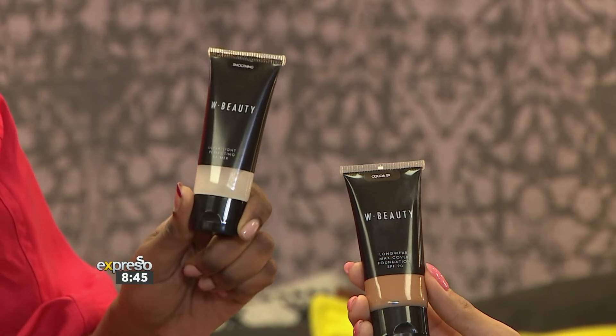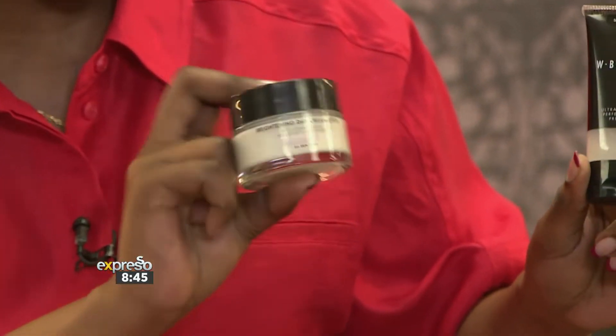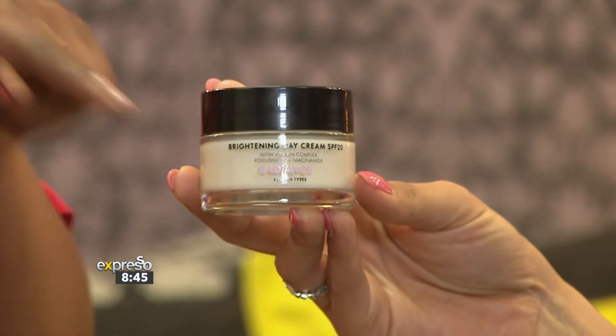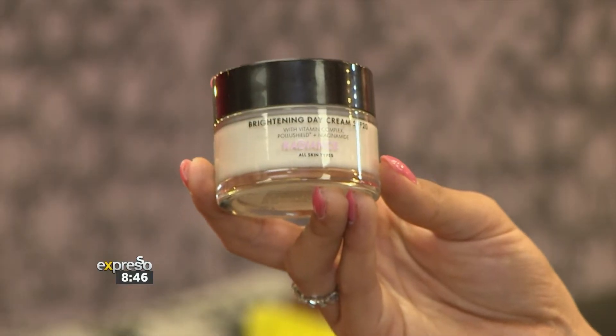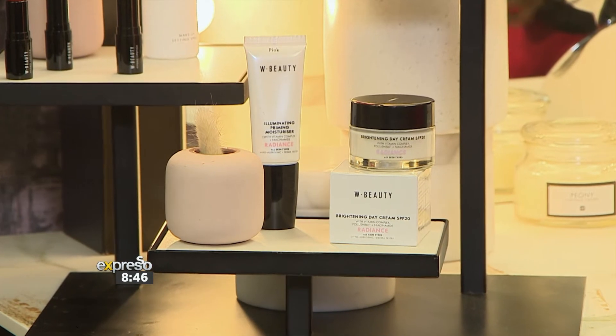From a skincare perspective, I love the radiance range. This one is great because it's got an SPF 20, which is wonderful. It also evens out the skin really well and removes dark spots. This is really the go-to when it comes to trying something that will help your skin even through the change of seasons — we want that hydration and radiance. The brightening day cream also has a built-in SPF, which is fantastic. I never leave home without sunblock, so it's always a bonus when your day creams have that. And the long wear cover foundation has a little bit of SPF built in too.